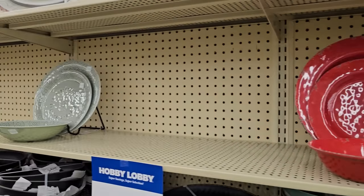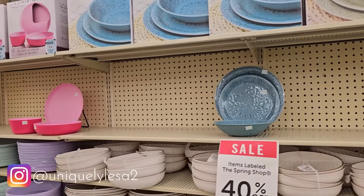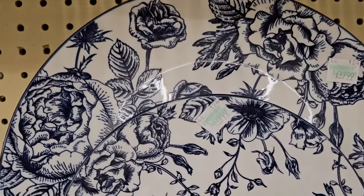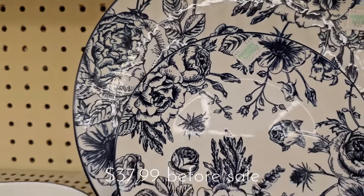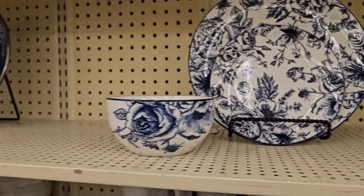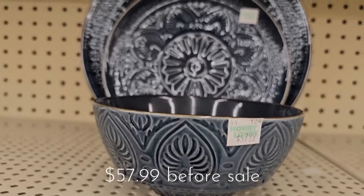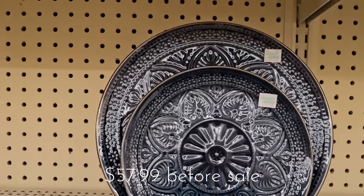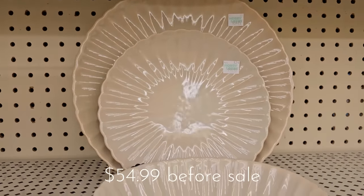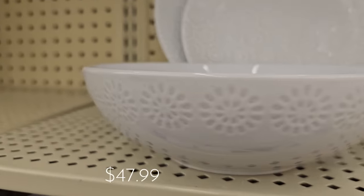Hobby Lobby brings out dishes and glassware and all kinds of tableware in the spring. This year I think they have hit it out of the ballpark with the selection — so many of the beautiful blue and white that I love. They had shatterproof melamine and also breakable dishes, with an aesthetic and style that will match anybody's decor. Don't forget the spring shop items here are 40% off.